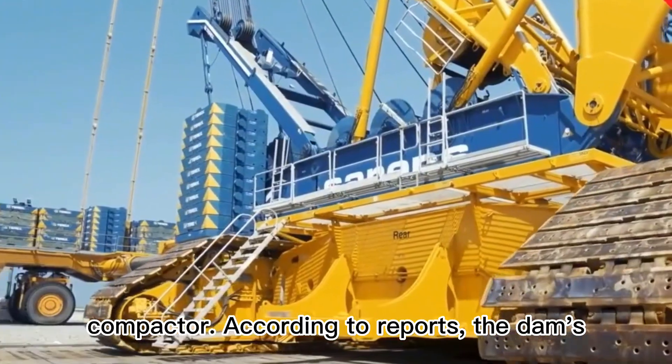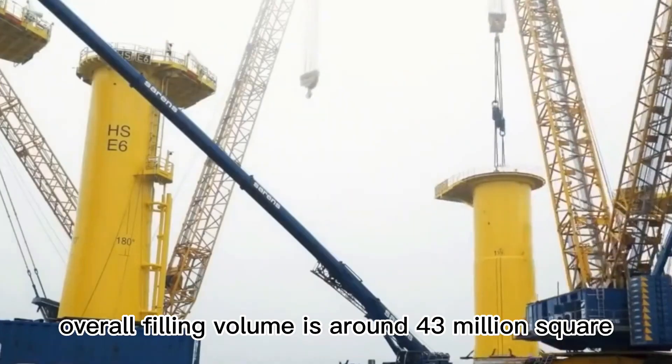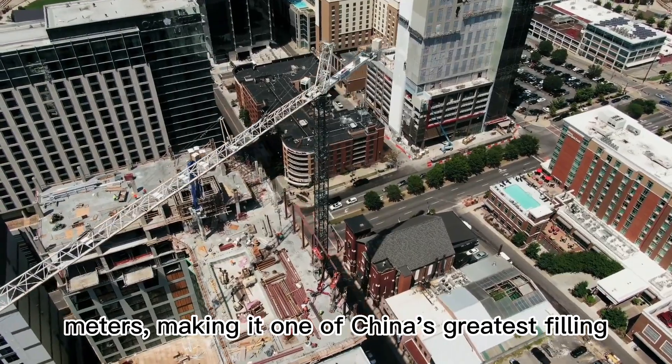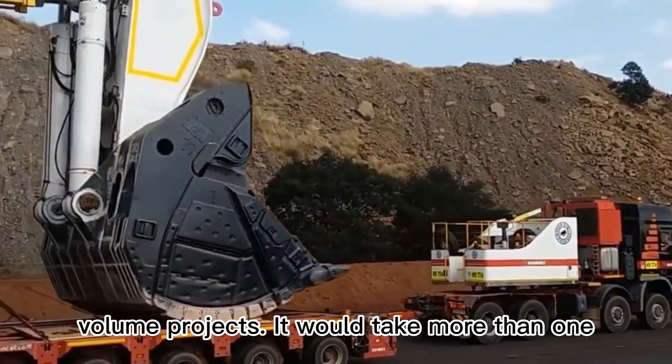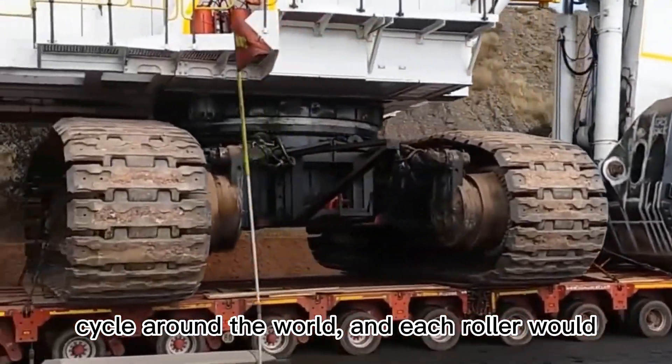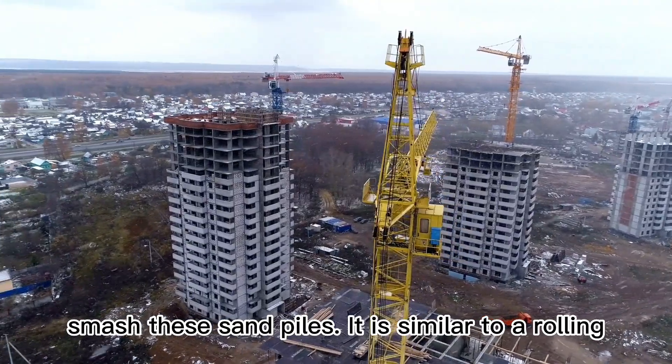According to reports, the dam's overall filling volume is around 43 million cubic meters, making it one of China's greatest filling-volume projects. It would take more than one full circuit around the world, and each roller would have to circle the earth at least six times to compact these sand piles.